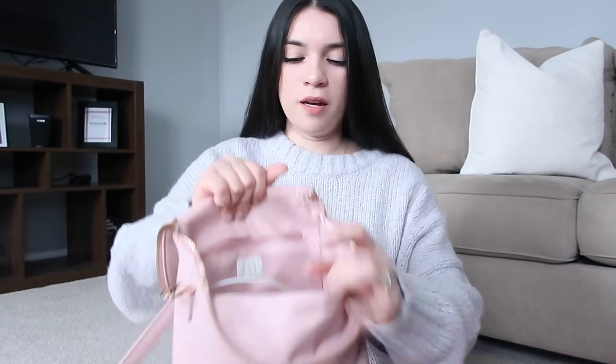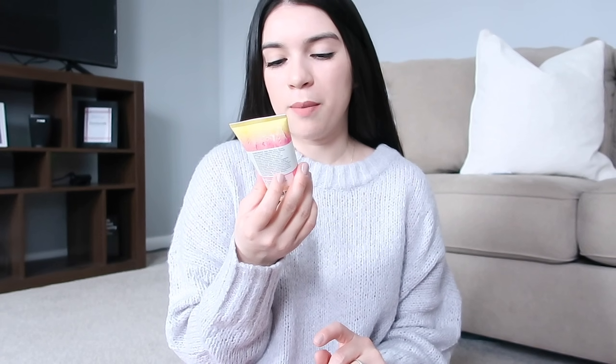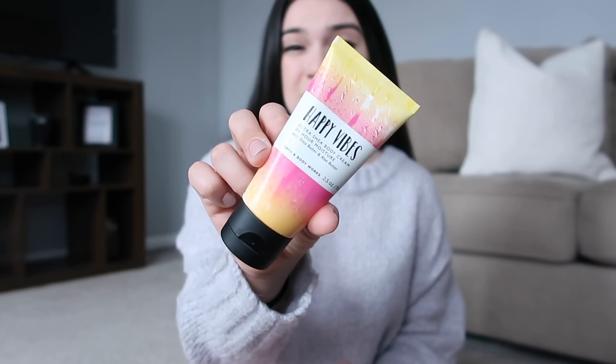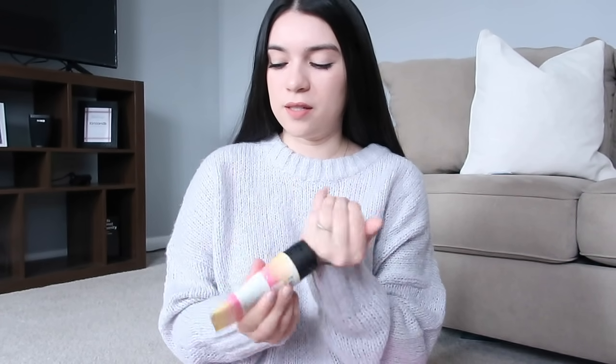Moving on to the main opening of the bag — the first thing I see is this charger. It doesn't have the wall adapter, but it works for the AirPods and your phone, so it's very convenient to always carry a charger. I also have this lotion from Bath & Body Works called Happy Vibes — I got it for Christmas last year. I actually love the smell of this, let me put some on.